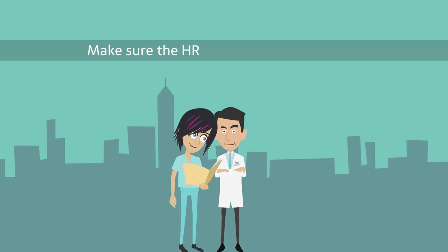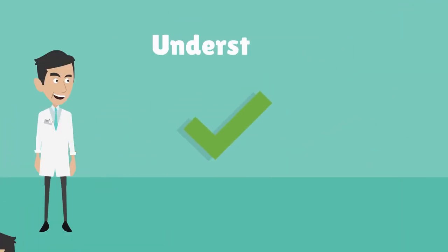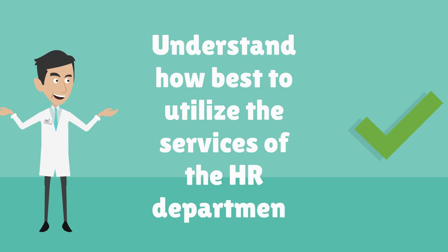Whichever option you choose, make sure the HR company and your staff are well-versed in HR policies and understand how best to utilize the services of the HR department.